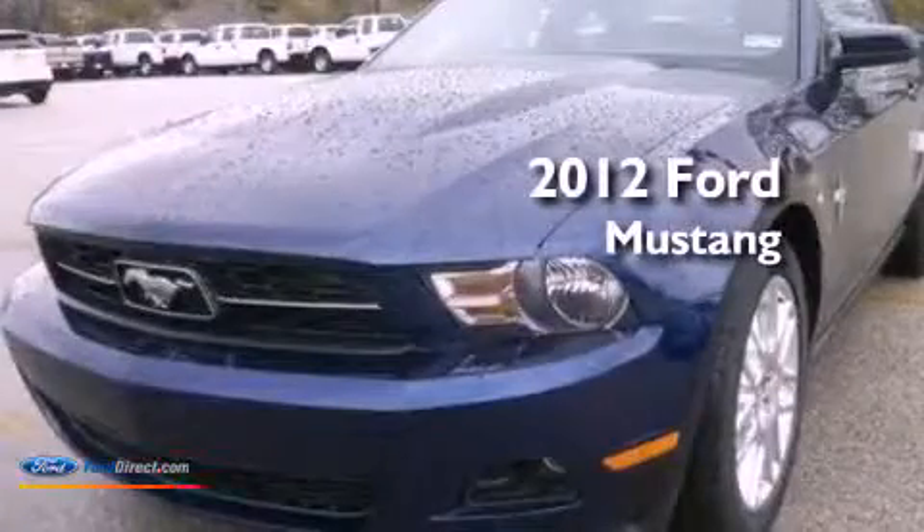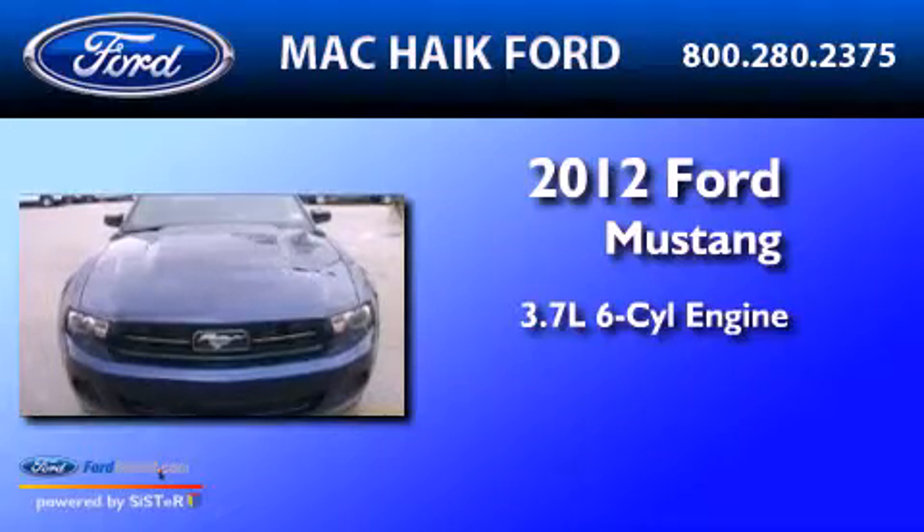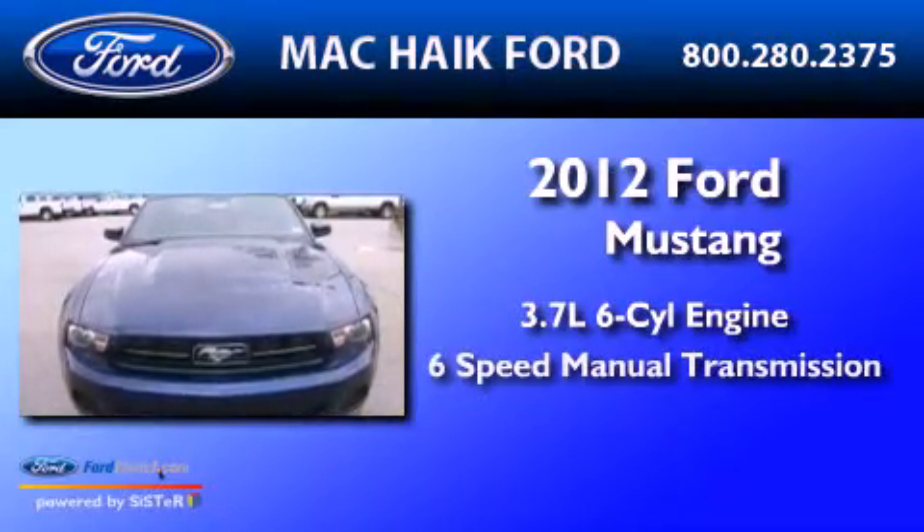This is a 2012 Ford Mustang. It features a 3.7-liter six-cylinder engine and a six-speed manual transmission.